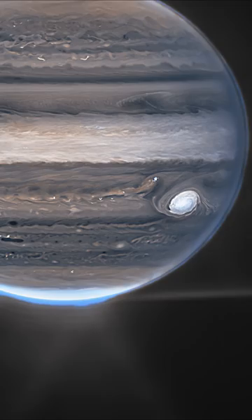Why does Jupiter look so blue? Because Webb images in infrared, which is invisible to the human eye, and so the light has been mapped onto the visible spectrum, revealing an incredible version of Jupiter that we have never seen before.